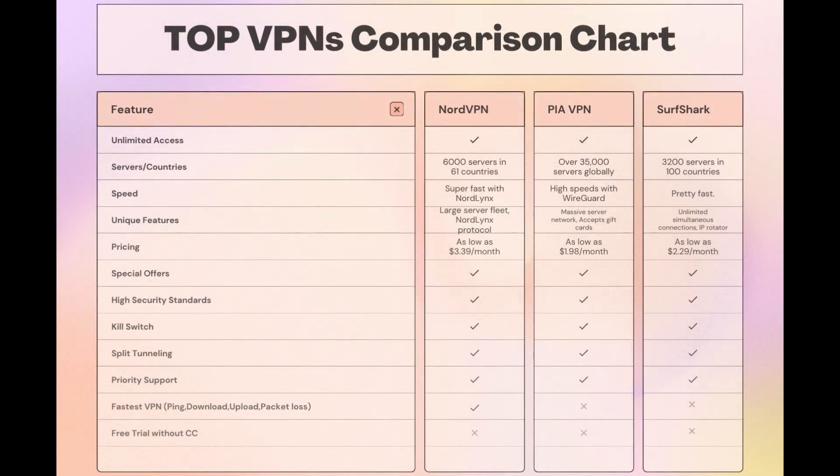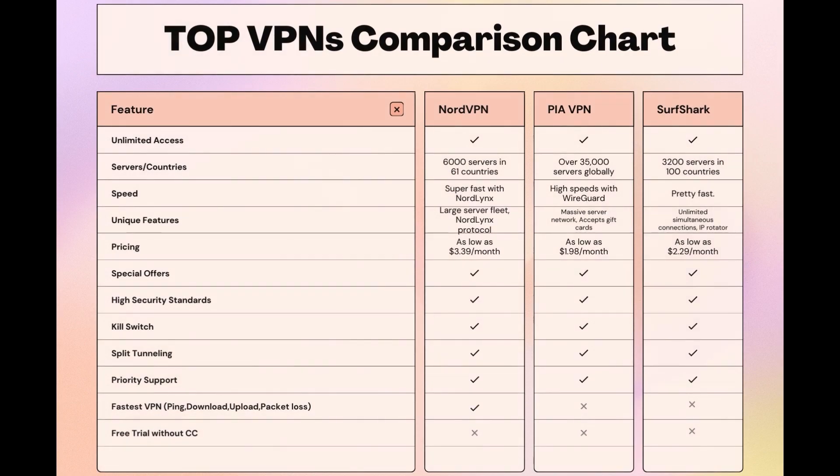Taking everything into consideration, here is an extensive comparison of the best VPNs for GWENT and the features that make each one stand out. NordVPN stands out with its impressive network of 6,000 servers across 61 countries, featuring the NordLynx protocol for quick and secure GWENT sessions. Surfshark offers unlimited connections, making it ideal for those who game on multiple devices, and PIA boasts the largest server count, ensuring you can connect from almost anywhere. While each VPN has its strengths, NordVPN consistently delivers on speed, security, and server availability, making it a top pick for GWENT players looking for an edge.